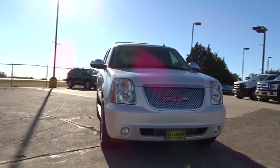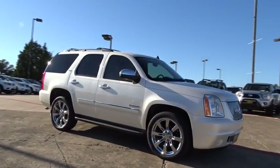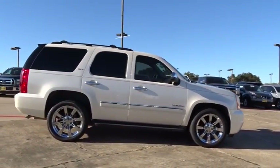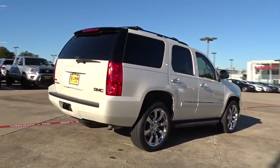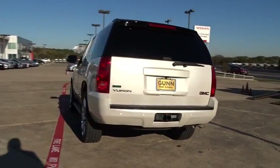The 2012 GMC Yukon. Peace of mind comes standard with GMC's 100,000 mile, five-year powertrain warranty and Yukon's five-star frontal crash test rating. Boasting a Vortec engine with active fuel management and flex fuel, the Yukon is agile and capable.